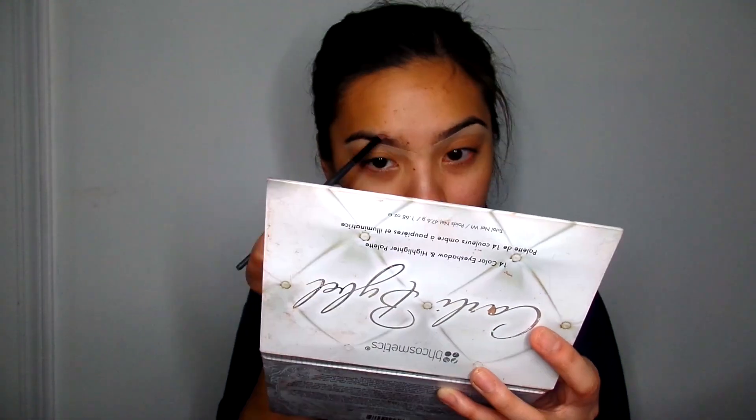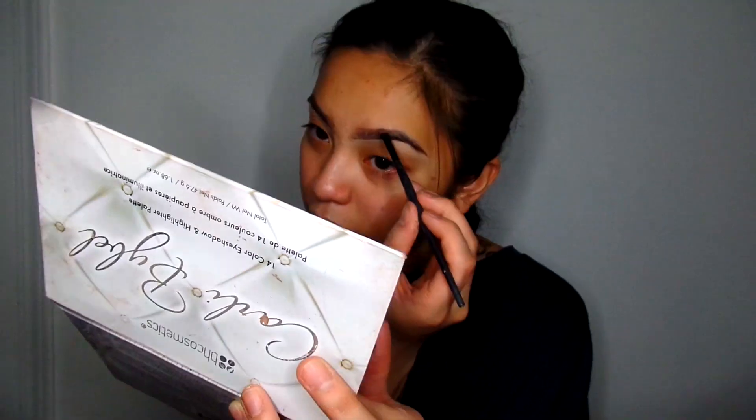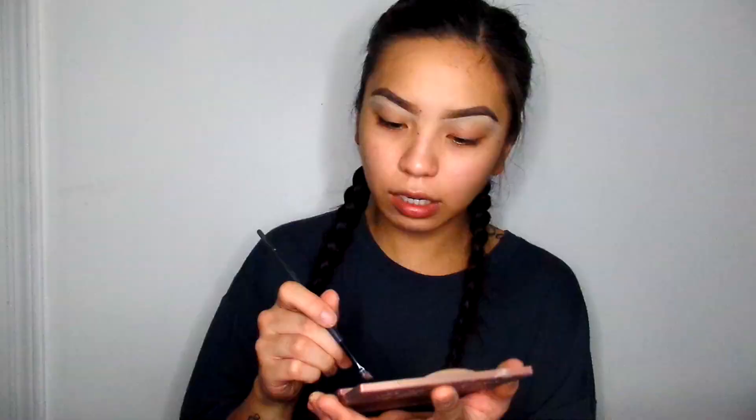Now I'm going to take my Anastasia Dipbrow as usual. I'm just going to clean up the bottom a little bit. In some cases I might have to clean the top still, but after I do that — like I mentioned last video — I'm putting a little bit of powder, just using the dark brown. It might be a little thicker than usual, but because we're not doing liner, I'm going to just leave it.